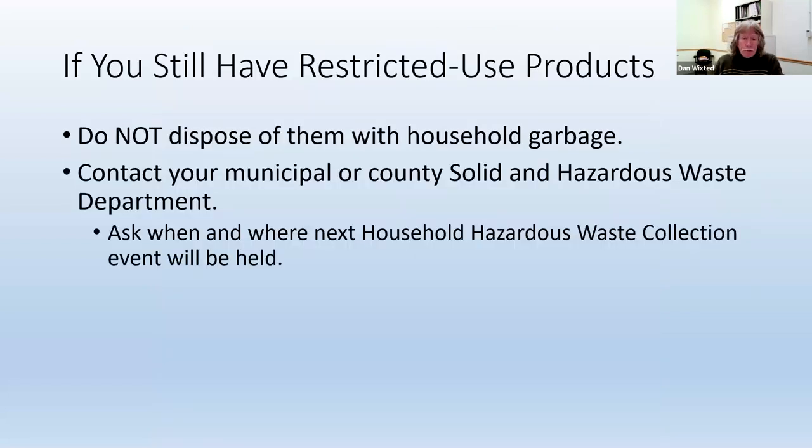Once you have them in storage and labeled 'do not use,' then what? You have to get rid of them somehow. Do not dispose of them with household garbage. Pesticide products that are left over or that you can't use should never be thrown in the household garbage — we don't want those going to landfills. Instead, you can contact your municipal or county solid and hazardous waste department and ask when and where the next household hazardous waste collection event will be held. These are free events that counties hold so that people can bring in not just pesticides, but things like paints, stains, leftover cleaners — all that kind of stuff you wouldn't want to just throw in the household trash.